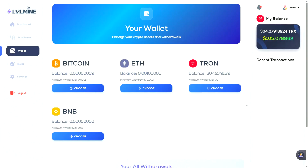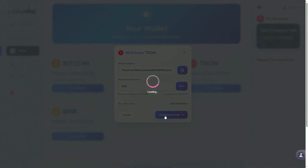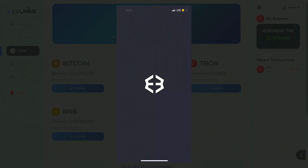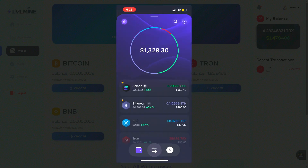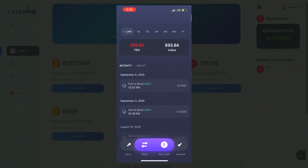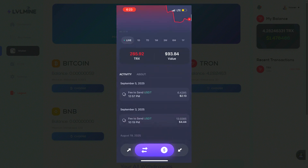Now let's try to withdraw coins to the wallet. Select the currency we need, enter the address and amount. After a short loading time, we get a message that the withdrawal was successful. Checking the wallet in a few minutes — they really arrived.